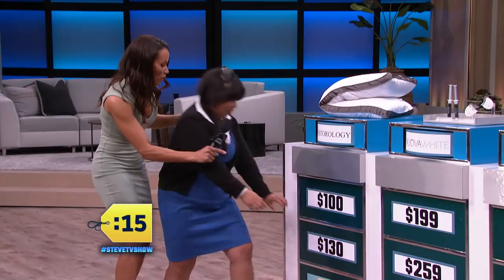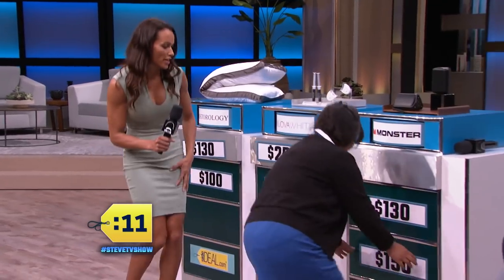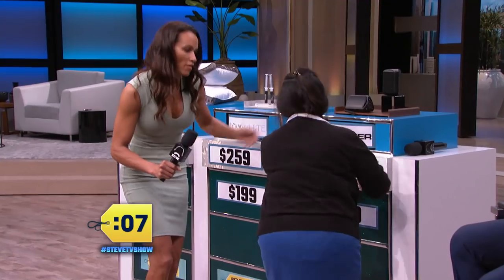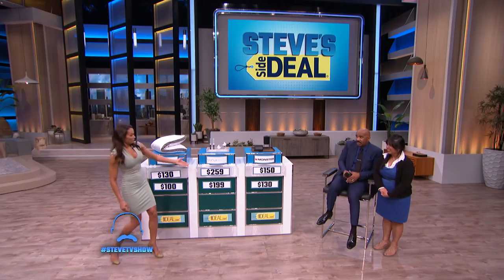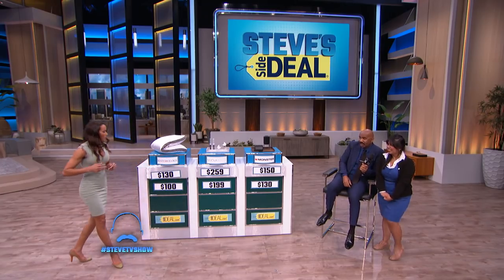Okay, let's start. What do you think for the first one — going $100 or $130? We're going $130. She's going $259 for the next one. And she's gonna go with $150. Okay, do you want to change any of them? Well, let's see — Sarah, tell us how the contestant did. We'll see how you did, Marcos.